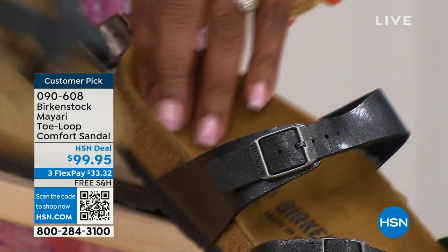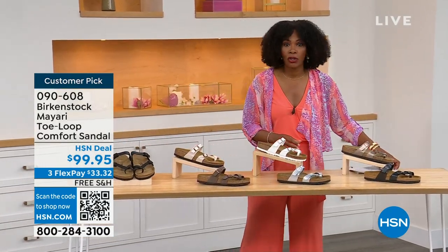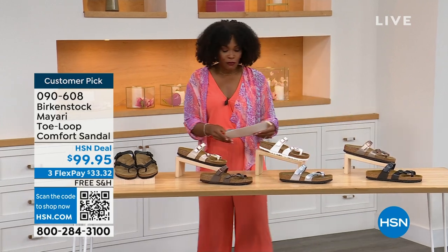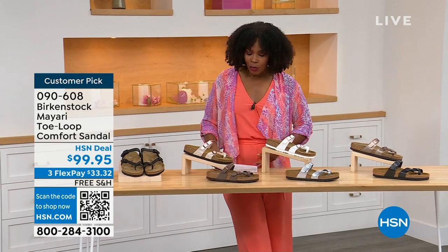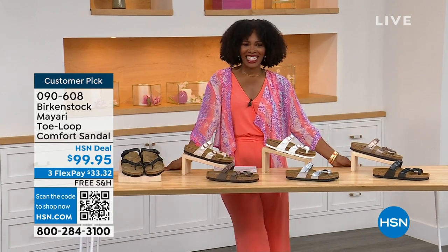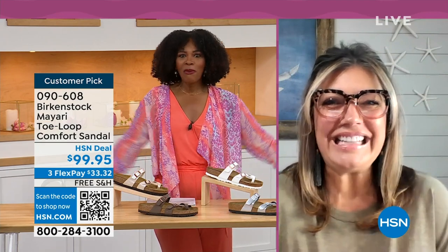You order your regular Birkenstock size because they do not change their size or their footbed from size five to eleven and a half. Now we brought in one of the experts to give you all of the details — Courtney Kayser is joining us via Skype. Welcome in, Courtney.